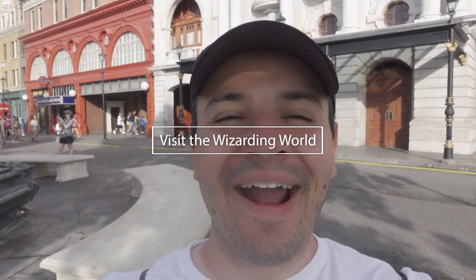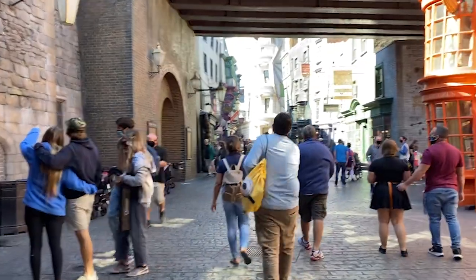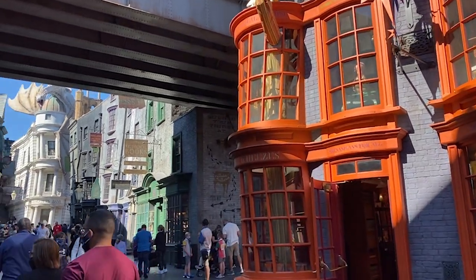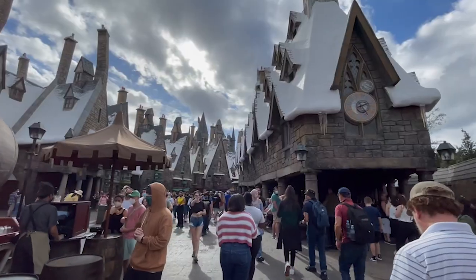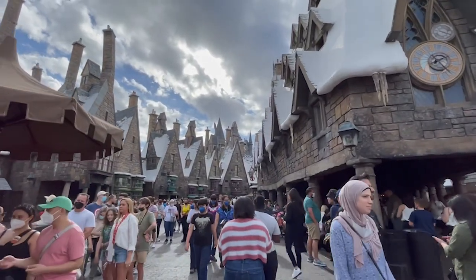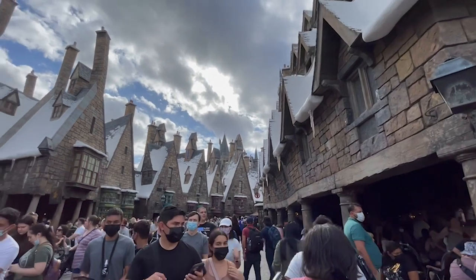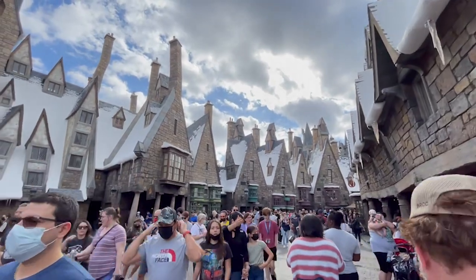Number 13 and the most important one on the list is visit the Wizarding World of Harry Potter. Harry Potter fan or not, this immersive experience is simply amazing and something you'll only get to experience here at Universal Orlando. We have two lands — Diagon Alley, which I'm at, and Hogsmeade over at Islands of Adventure. There are tons of subtle nods and Easter eggs from the movies and the books. It has some of the most popular rides, including Harry Potter and the Escape from Gringotts, Hagrid's Magical Creatures Motorbike Adventure, Harry Potter and the Forbidden Journey, and Flight of the Hippogriff.